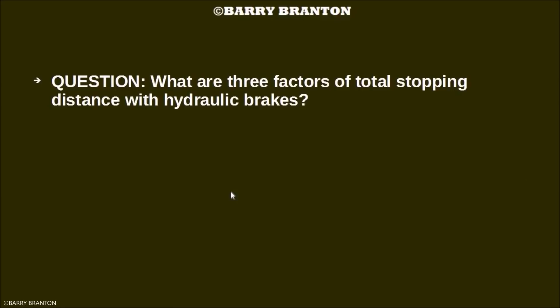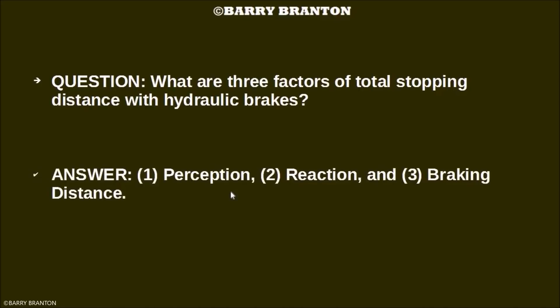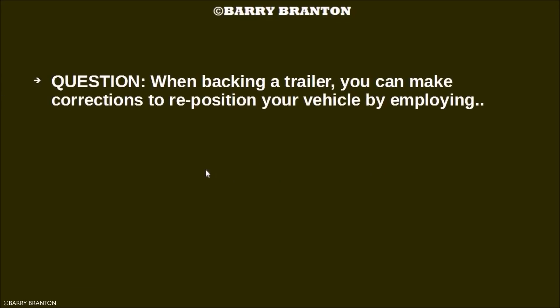What are three factors of total stopping distance with hydraulic brakes? Perception, reaction, and braking distance. When backing a trailer, you can make corrections to reposition your vehicle by pull-ups.